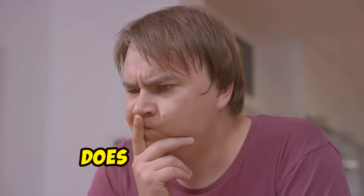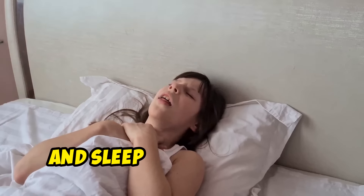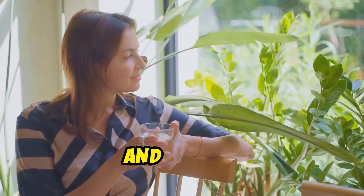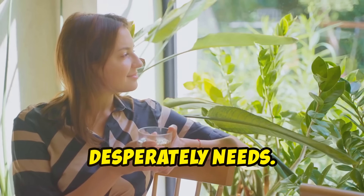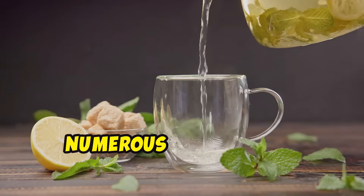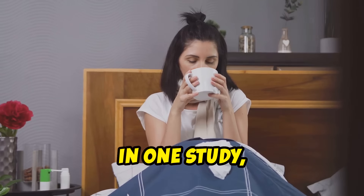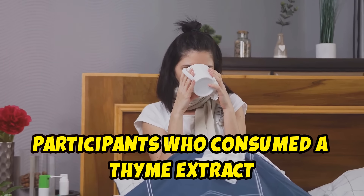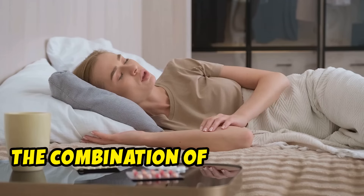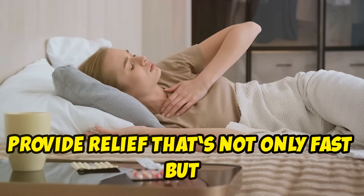You might be wondering — does it really work? You've been coughing for days, your throat is raw and sleep has been elusive. You try this method and within minutes your breathing starts to ease, your cough subsides and finally you can get the rest your body so desperately needs. This remedy is backed by science — numerous studies have demonstrated the effectiveness of thyme and lemon in treating respiratory conditions. In one study, participants who consumed a thyme extract experienced significant improvement in their symptoms compared to those who took a placebo.